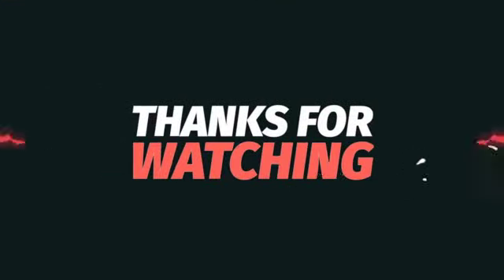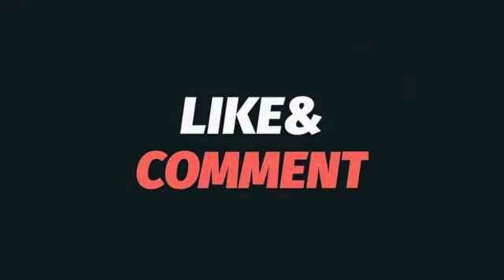That's all for today. Thanks for watching. Please give a like, leave comments, and don't forget to subscribe to the channel. See you.